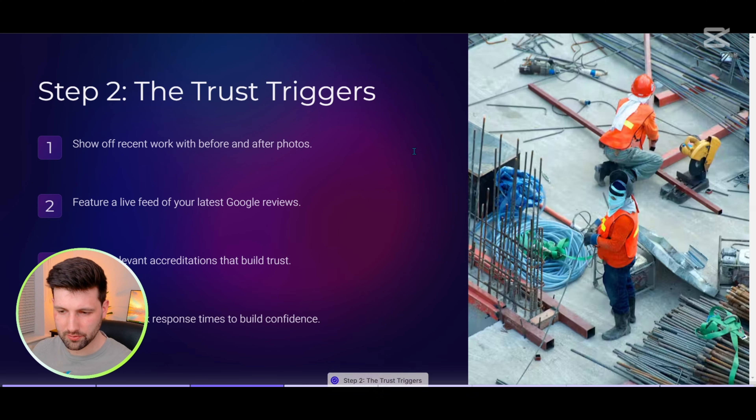Moving on to trust triggers — here's where we get to show off a bit, but in a proper way where we're actually brilliant but just pretend we're not bad. First up is before and after photos. Nothing says 'we know our stuff' quite like showing your handiwork. Try to avoid mysterious perfect stock photo kinds of things — real work isn't always pretty, but it's honest and that's what people are looking for.